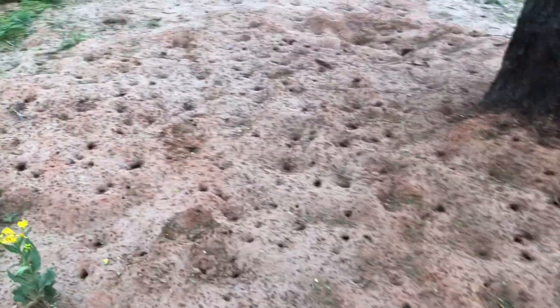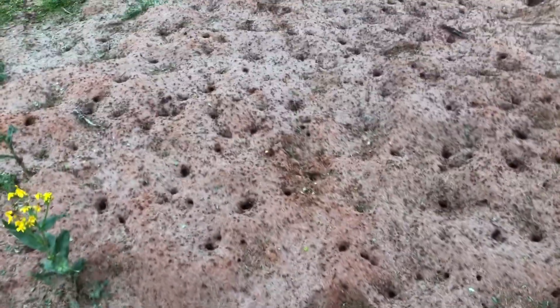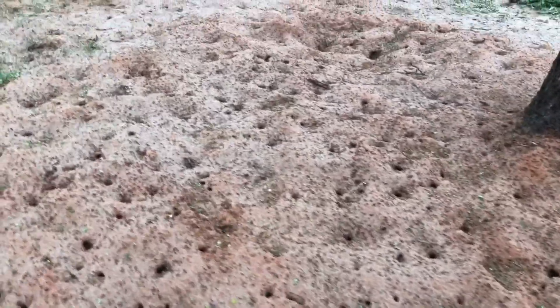Here I am at a nest, March 22, 2020, after a torrential rainfall. As you can see, the holes are extremely wide and the nest is covered with ants. No foraging taking place. They're just clearing the top of debris for a massive swarm tonight.